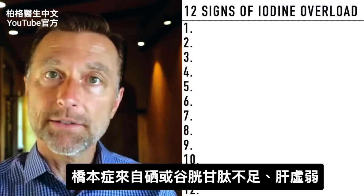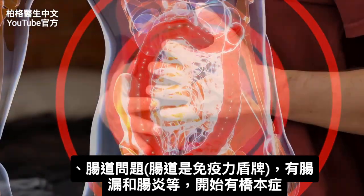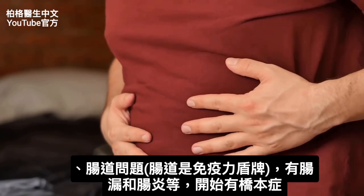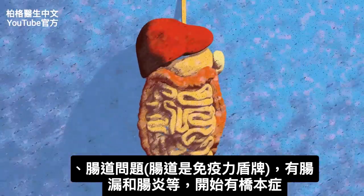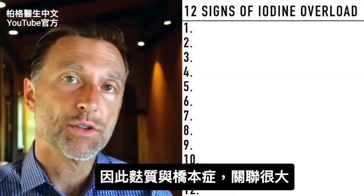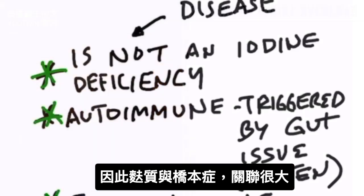Or we have a weak liver, or even some problem in the gut — that's where your immune barrier is. If there's some type of leaky gut situation or increased permeability in the gut because there's inflammation, that's usually where Hashimoto's starts.